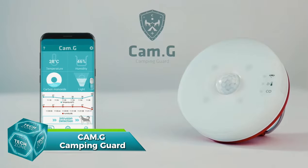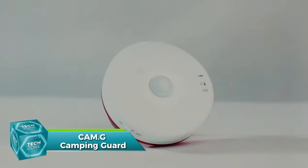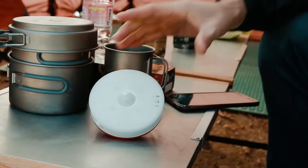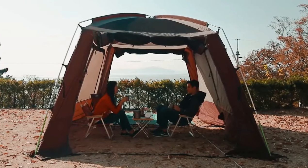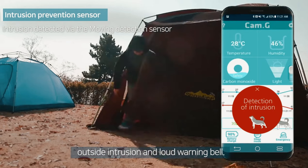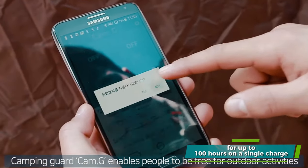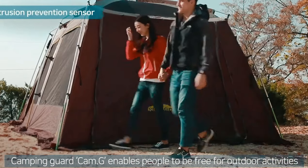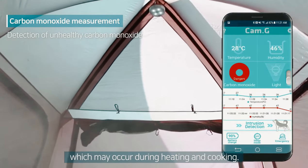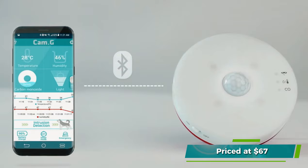Next is the Cam-G Camping Guard, a smart carbon monoxide detector for your tent. Its Bluetooth-compatible unit measures temperature and humidity. If any readings fall below normal, it alerts you with a 105-decibel alarm — as loud as an orchestra or thunderclap. It operates for up to 100 hours on a single charge and weighs just 82 grams. It is versatile, suitable for various settings from a fisherman's pocket to a motorhome shelf, and is priced at $67.